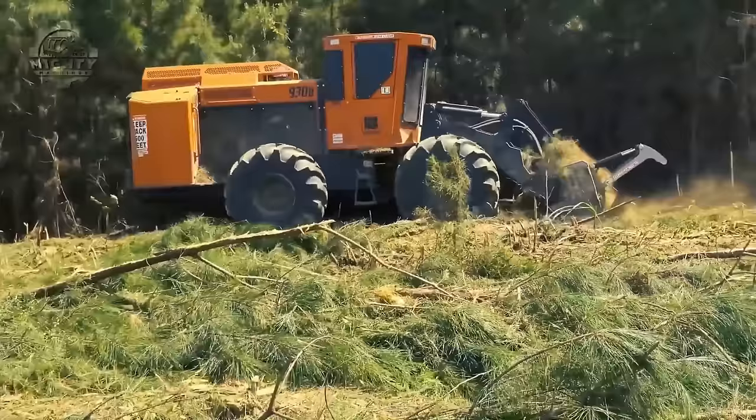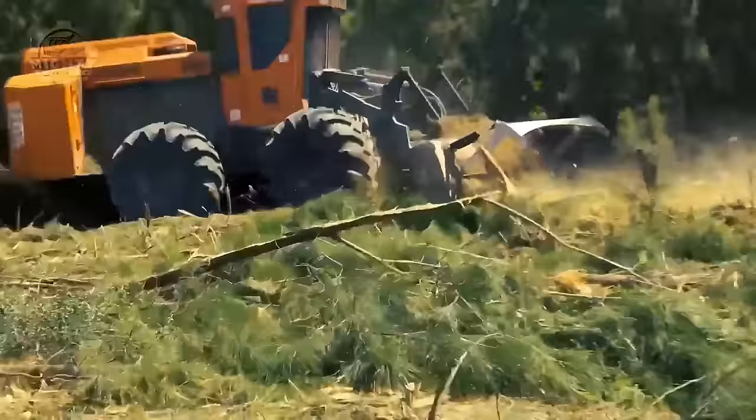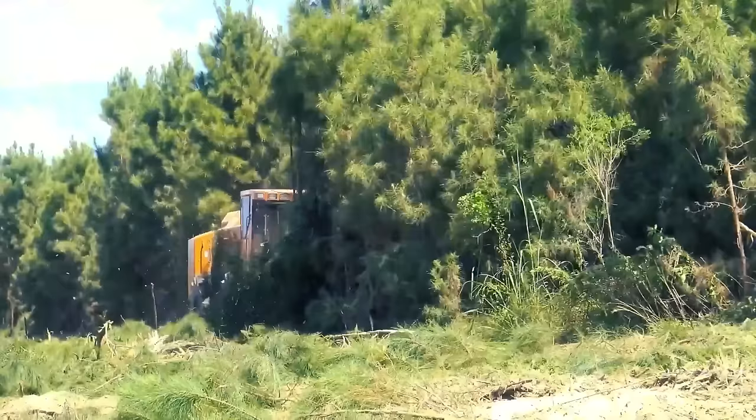Rough and challenging terrains are also not a problem for the Barco 930B since it has a unique 45-degree joint design to withstand intense stress and rugged terrain. Even when working in limited spaces, this machine's flexibility is still guaranteed thanks to its general maneuverable nature.